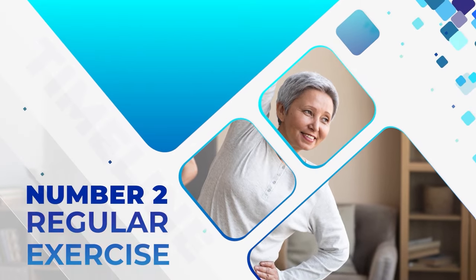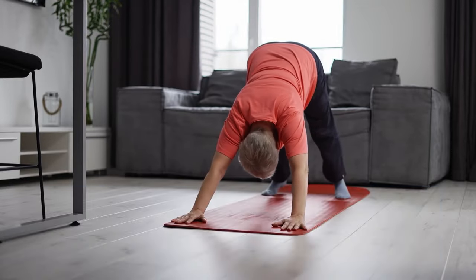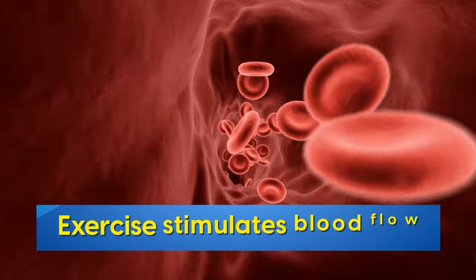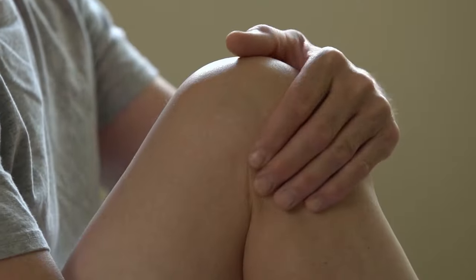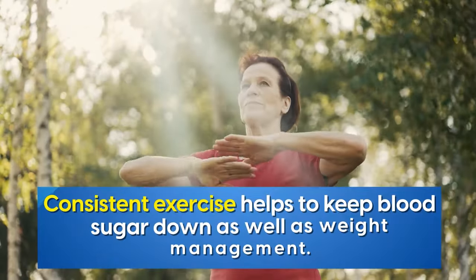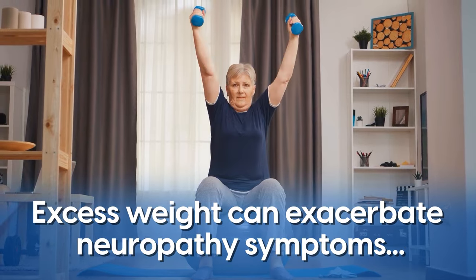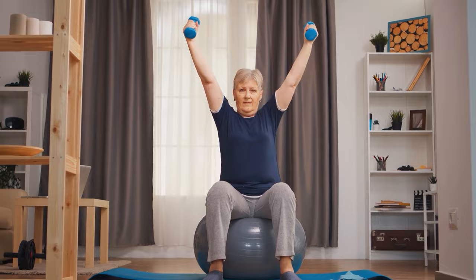Number two: regular exercise. Not only does exercise benefit overall health, but it can also improve symptoms of neuropathy. Exercise stimulates blood flow, which is crucial for nourishing nerves and reducing neuropathic pain, numbness, and tingling. Plus, consistent exercise helps to keep blood sugar down, as well as aiding weight management. Excess weight can exacerbate neuropathy symptoms, so shedding extra pounds can provide significant relief.